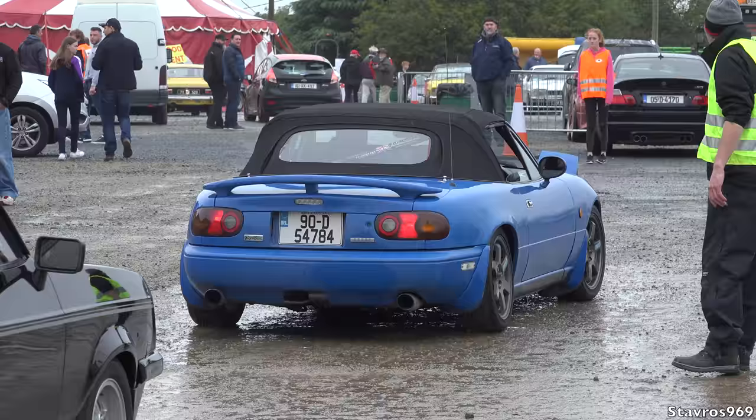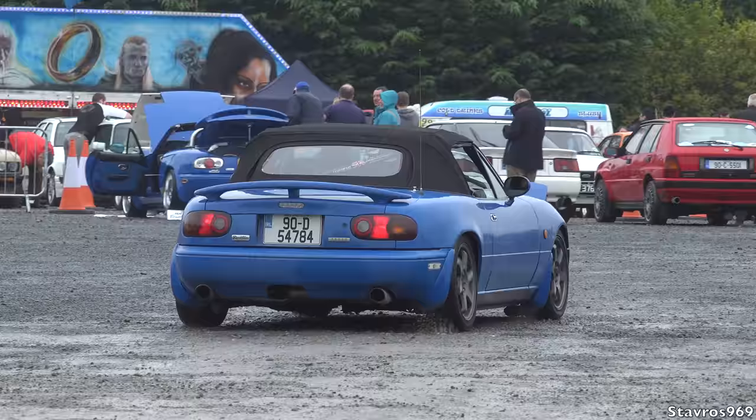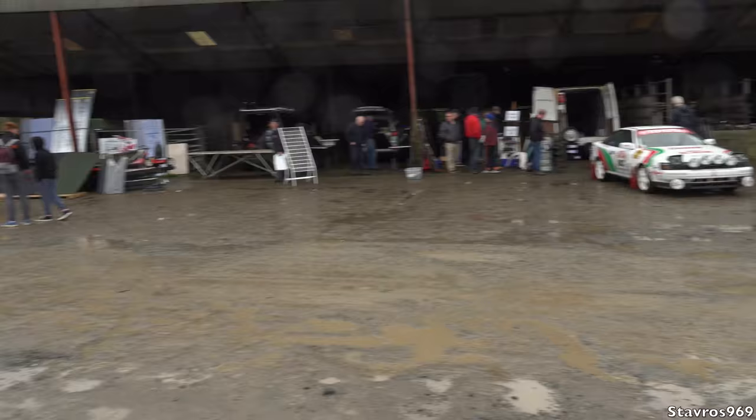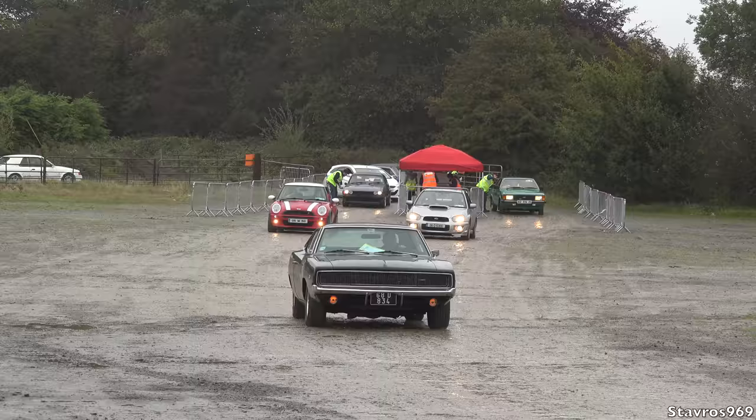Mazda MX-5 pulling in — is he going to pull up beside Ian? Maybe. But yeah, it's getting busy here now guys with cars pulling in. Great selection now pulling in here guys.